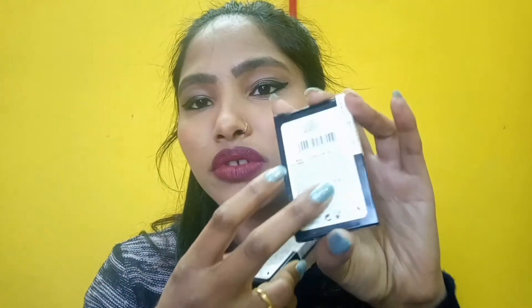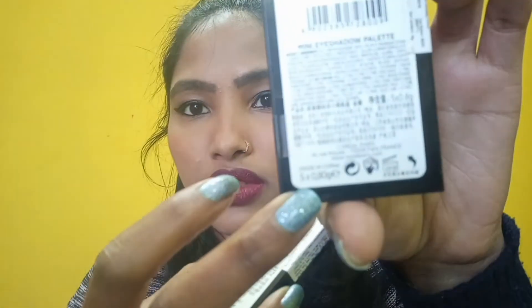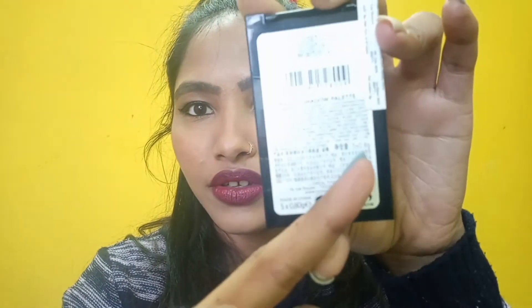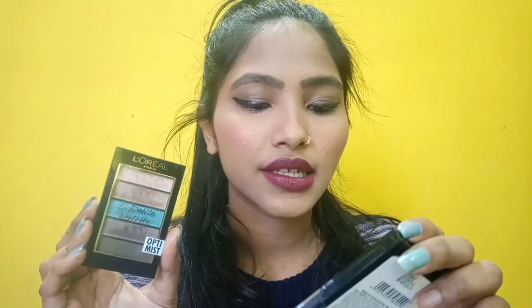The net quantity — I'm getting a bit confused, sorry — it says net quantity is 4 grams on the back, but on the packaging somewhere it's written 8, and somewhere 80. I believe it's 4 grams. So the first one is 'Optimist' and the second is 'Maximalist.'